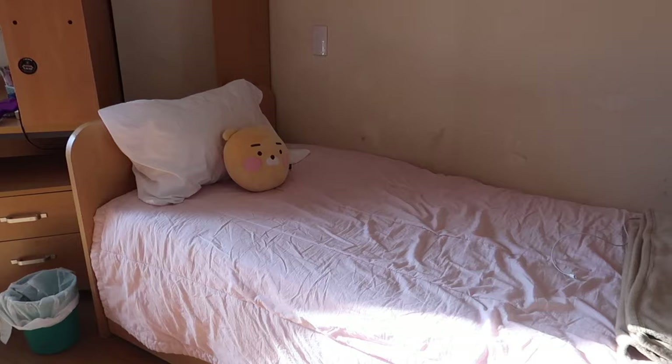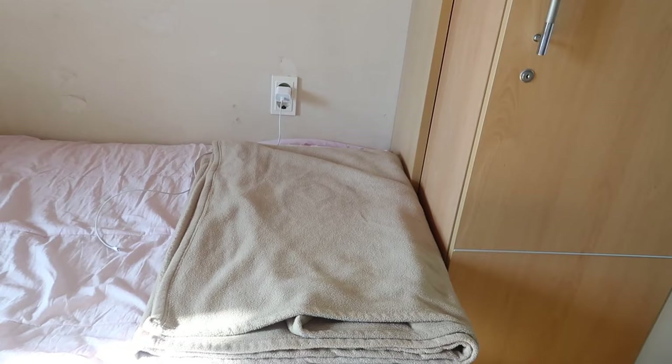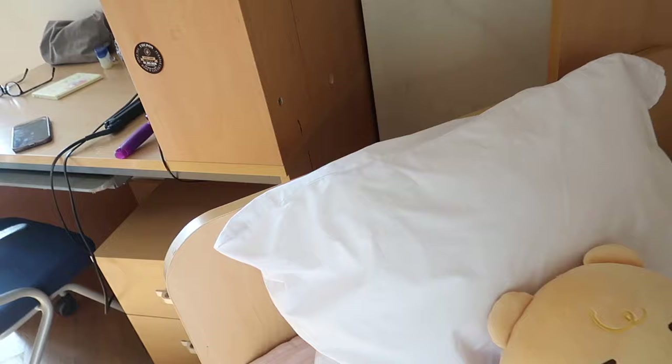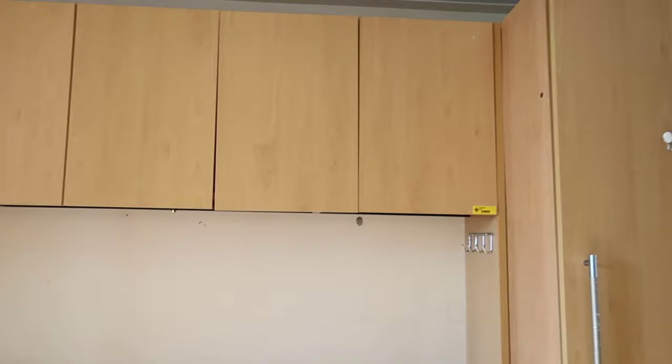Over here is my bed. I ended up getting this pink mattress from Daiso as well, and then this blanket I actually got from the iHouse office downstairs — I paid maybe 5,000 won or less for the blanket and I think I have to return it at the end of the semester. I also have this plushie which I bought here in Korea — it might have been the Kakao store, it was really cute. This pillow was actually already here in the room when I first arrived. I got this white sheet from the iHouse office as well — they give you sheets and also one pillowcase.